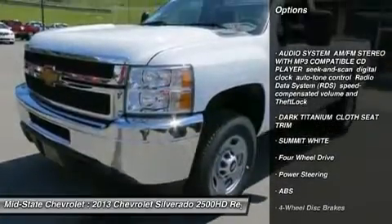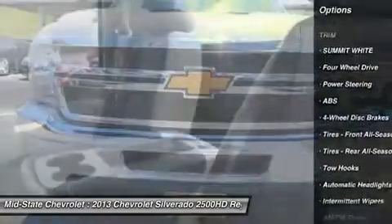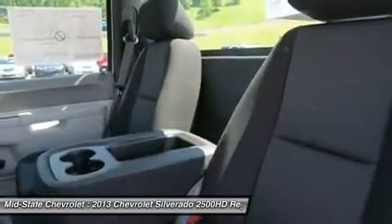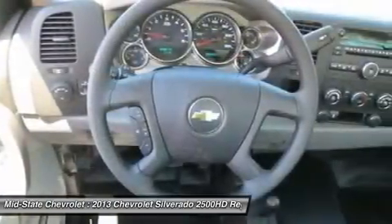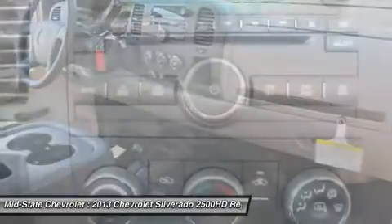Stability control, traction control, anti-lock braking system, air conditioning, power steering, adjustable steering wheel, four-wheel drive, cruise control, four-wheel disc brakes, AM-FM stereo radio.